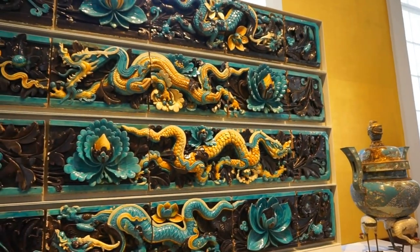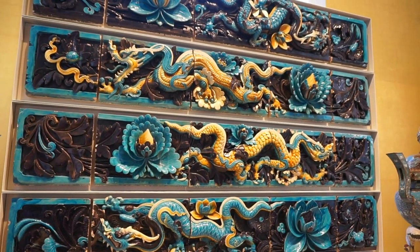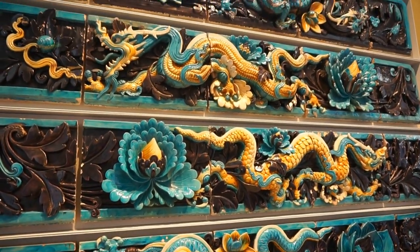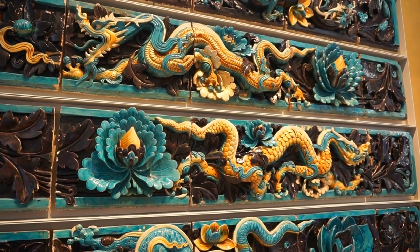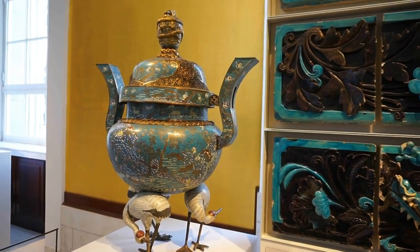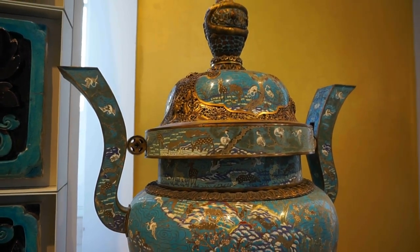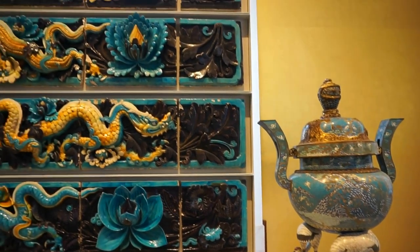Let's start our tour of the beautiful New China exhibit here at the British Museum by looking at a wall of beautiful glazed porcelain tiles that once decorated the walls of a Buddhist temple. These tiles were created around 1480 during the Ming Dynasty. They consist of beautiful tiles of dragons and lotus flowers as you can see right there.